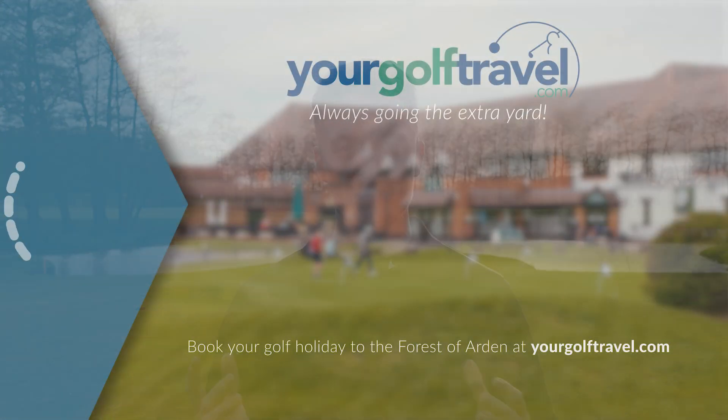That pretty much sums up the Forest of Arden. If you have any other questions, do head over to yourgolftravel.com to speak to one of our experts, or perhaps you just want to look at some of our fantastic packages. The Forest of Arden is available on our online booking system, so if you want to go ahead and book, you can go straight online and secure your tee time today.